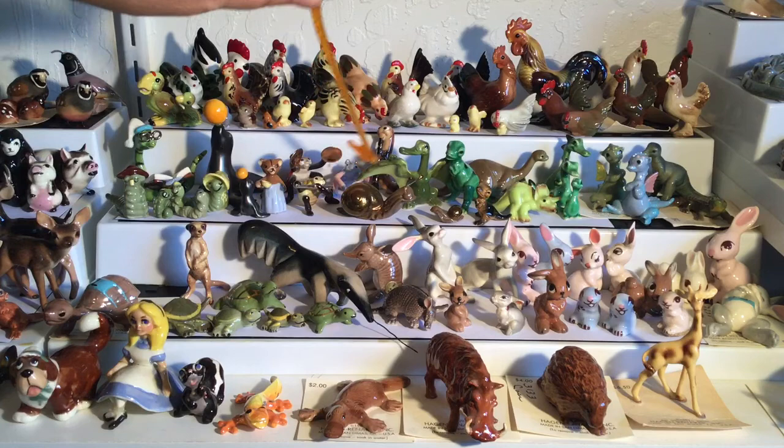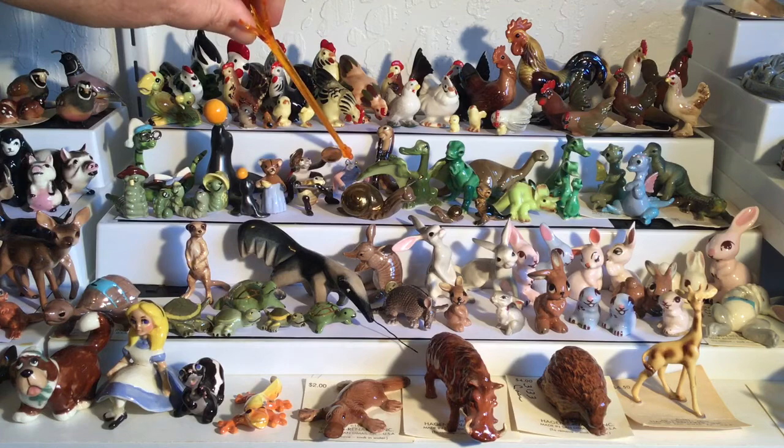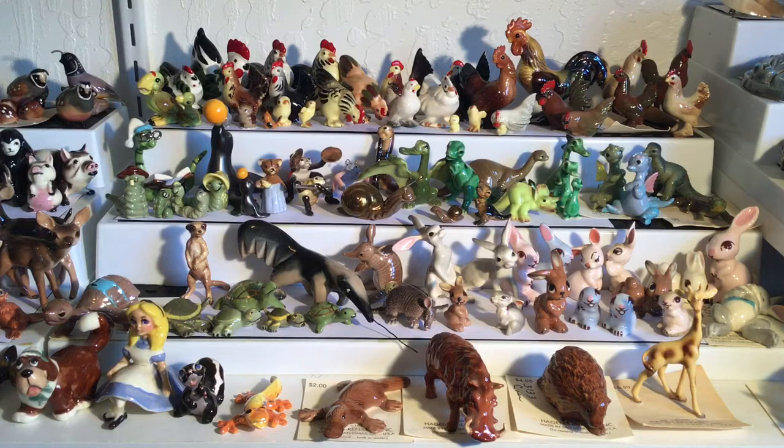These snails — the escargot mama and baby — are hard to find because gold is not a fireable color, and mama has little antennae sticking out of her head, so they are very hard to find in that color and in good condition. The bug band back here has a ladybug with cymbals and a little guy with a flute — this little guy has lost his instrument — and then a little worm with a trumpet or wind instrument of some kind.